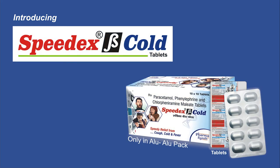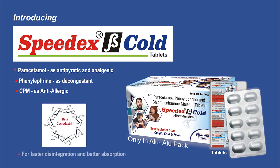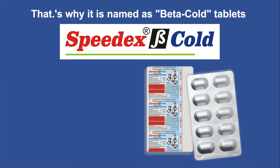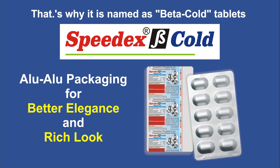Introducing SpeedX Beta Cold Tablets. SpeedX Beta Cold Tablets provide paracetamol as antipyretic and analgesic, phenylephrine as decongestant, and CPM as an anti-allergic. Incorporated in beta-cyclodextrin for faster disintegration and better absorption — that's why it is named Beta Cold Tablets. It is the only anti-cold tablet packed in alu-alu packaging for better elegance and rich look.